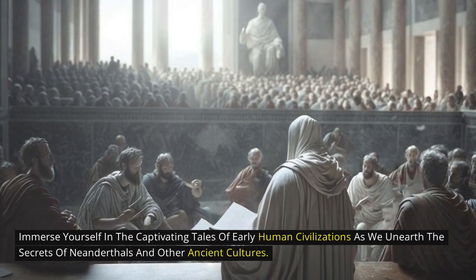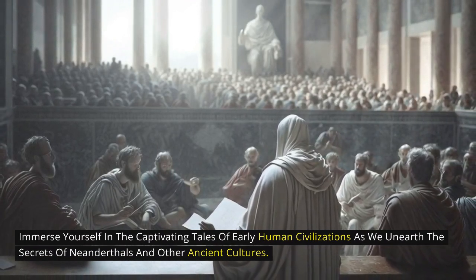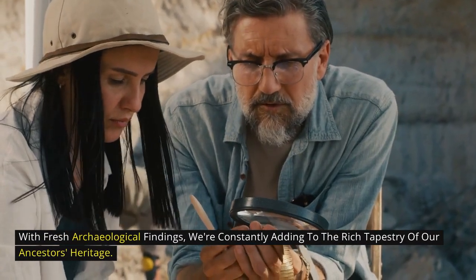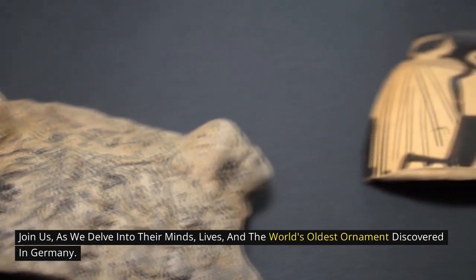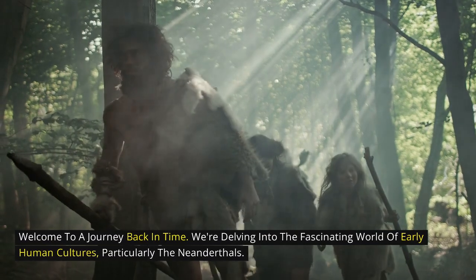Immerse yourself in the captivating tales of early human civilizations as we unearth the secrets of Neanderthals and other ancient cultures. With fresh archaeological findings, we're constantly adding to the rich tapestry of our ancestors' heritage. Join us as we delve into their minds, lives, and the world's oldest ornament discovered in Germany. Welcome to a journey back in time.